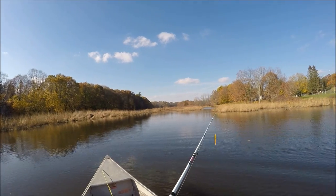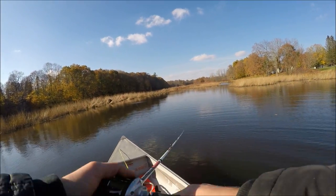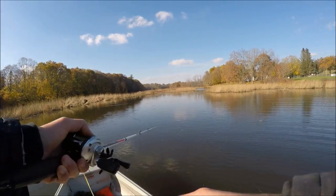Now we're right back where we started. Let's see if we can get some more fish here. I saw a decent-sized Pike over here earlier today — I'm not sure if he's still there or not, but that's where we're gonna start casting.